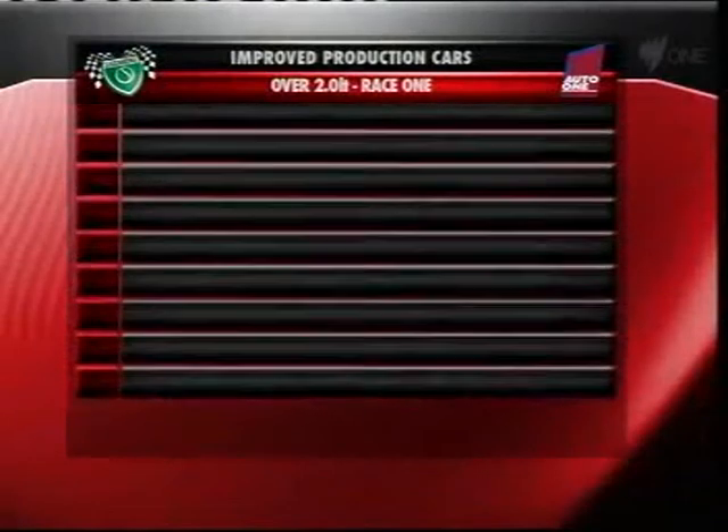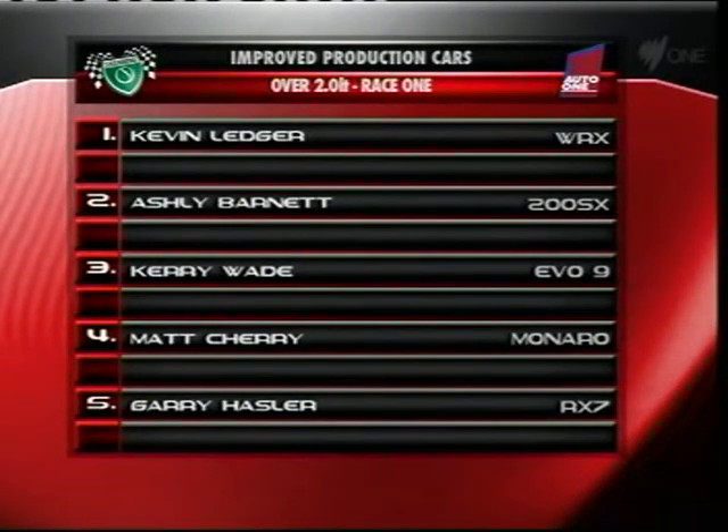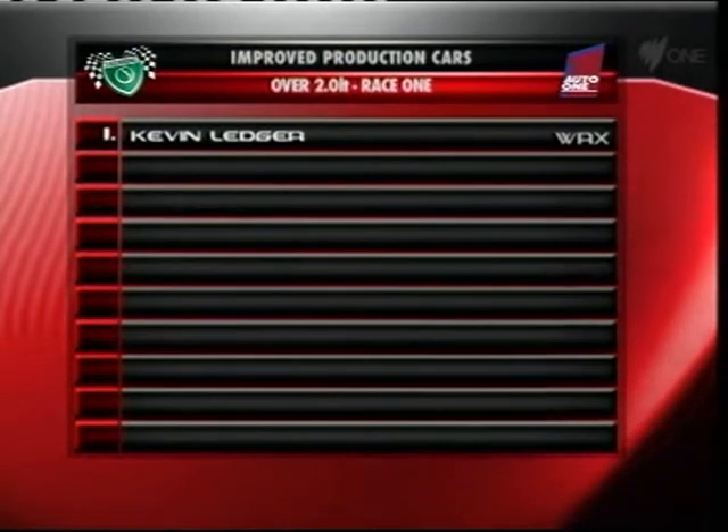The action kicked off with qualifying and race one on Saturday. After grabbing pole, Kevin Ledger on board his WRX would take the points for race one, with Ashley Barnett second, Kerry Wade third, Matt Cherry's Monaro in fourth, and rotary man Gary Hassler fifth in the RX7.